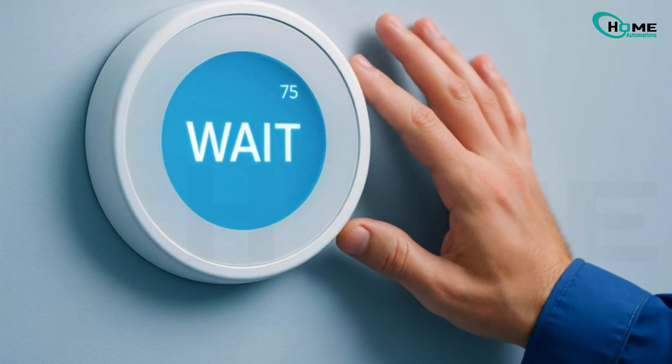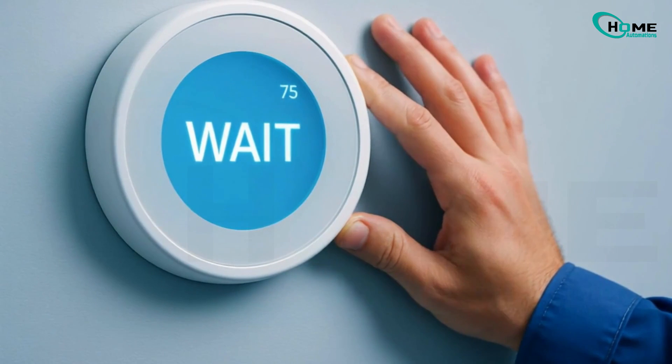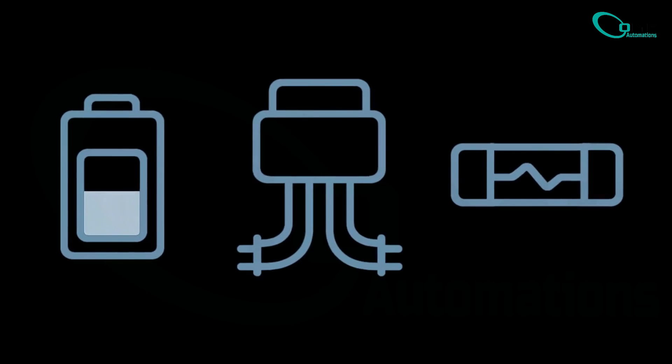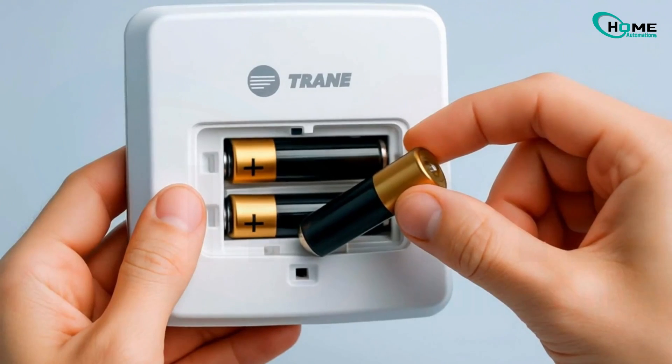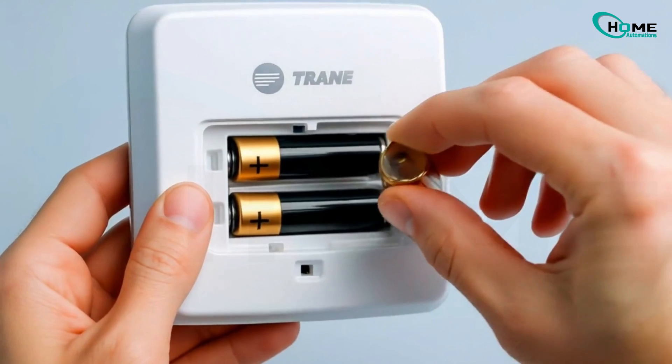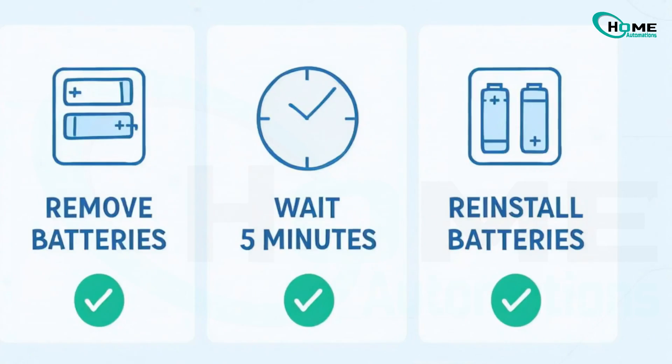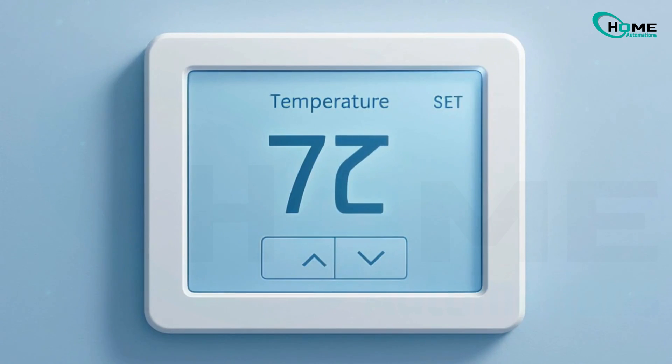But what if the message doesn't go away? Then there might be another issue. Sometimes low power causes the system to act weird. In fact, about one in five users fix the issue just by putting in new batteries. Remove the batteries, wait five minutes, and put them back in. This can clear small software bugs.